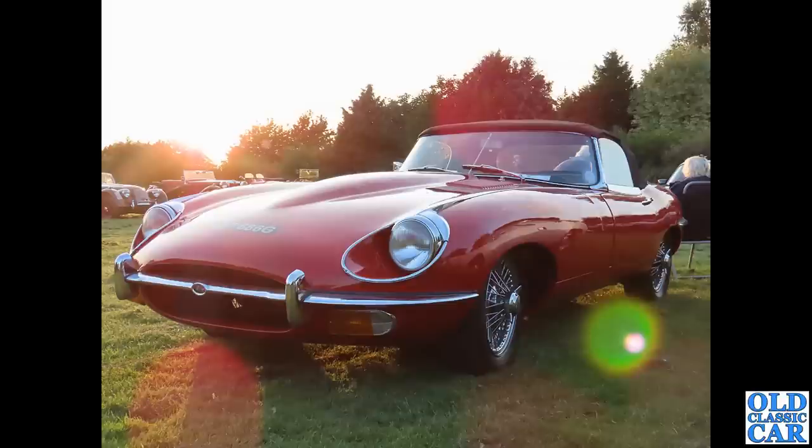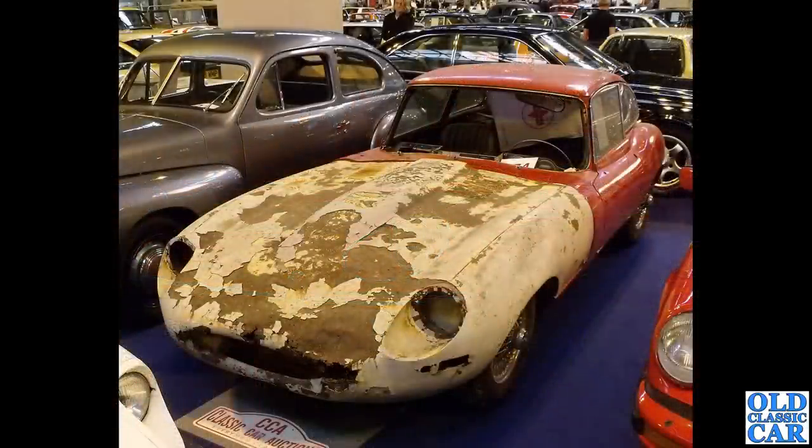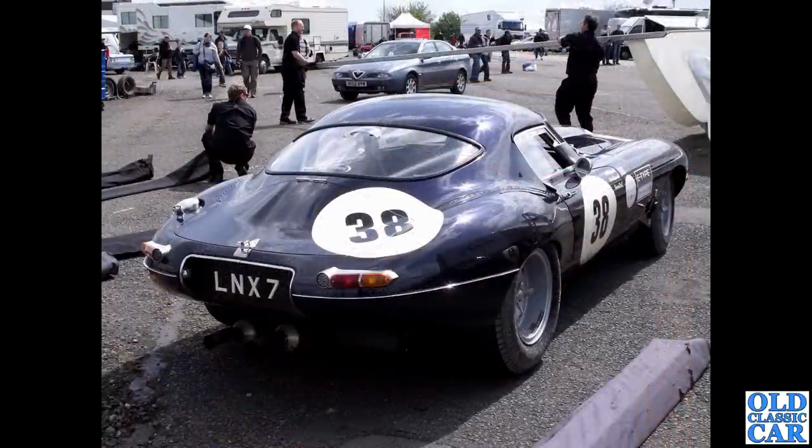Still plenty of E-Types to go — some more restored cars and some battered ones. Here's a project for somebody: a left-hand drive imported car in the auction area at the NEC a few years back. If you can provide any updates on what happened to these cars, please let me know. Then LNX7 — another low drag E-Type racer down at Donington Park.